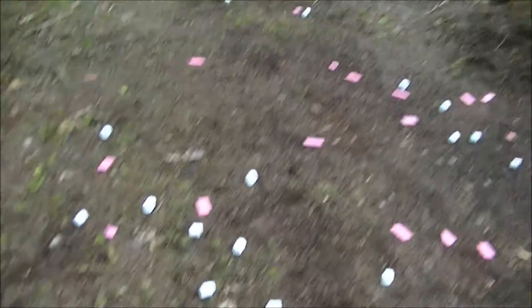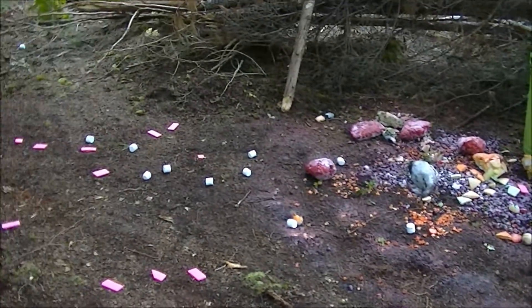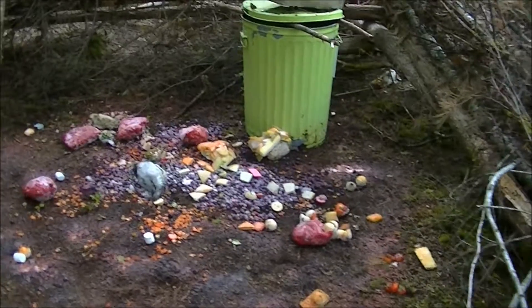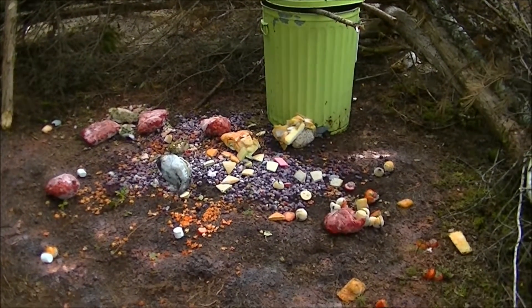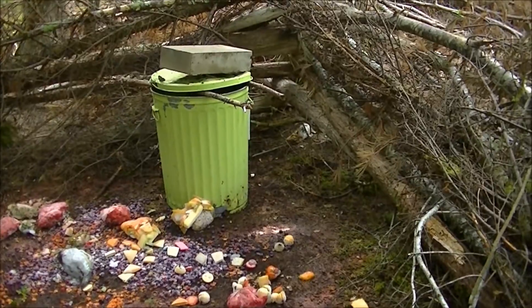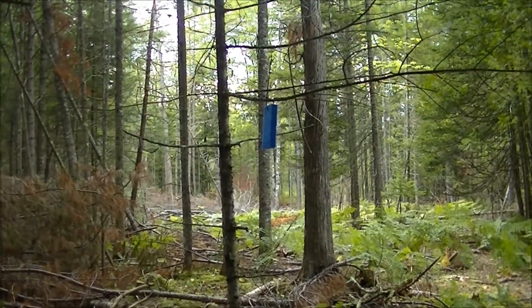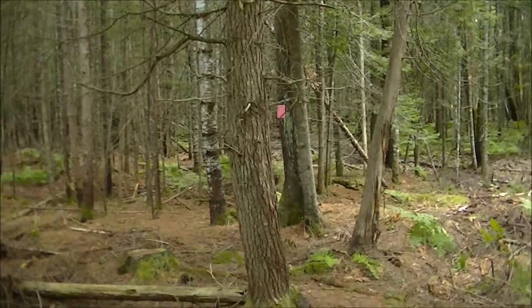We put down some free treats — if raccoons or squirrels bring them out in the woods, that spreads the scent, which works to our benefit. We emptied the freezer — found some old berries and some catfish that might bring in a bear. We replenished the popcorn, added more doughnut glaze, and also put out some more sponges with anise oil — got one here, got one way out there, the pink blob.